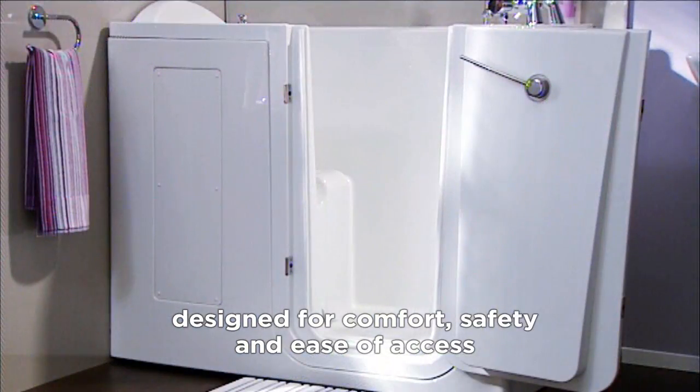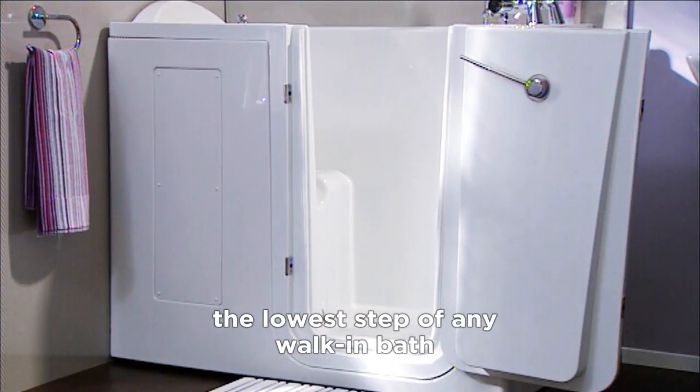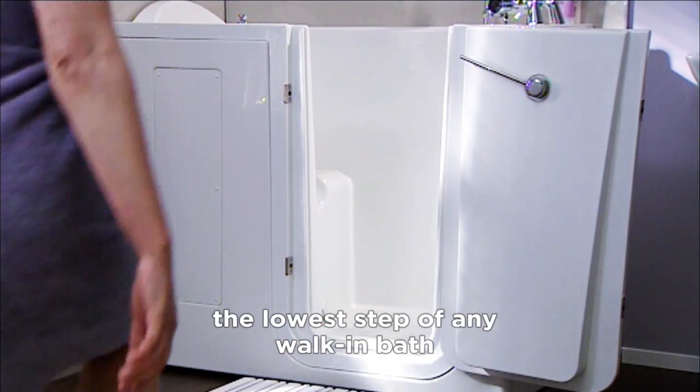Such as this extra-wide door, with the lowest step of any walk-in bath in the UK, at just 4.5 inches.